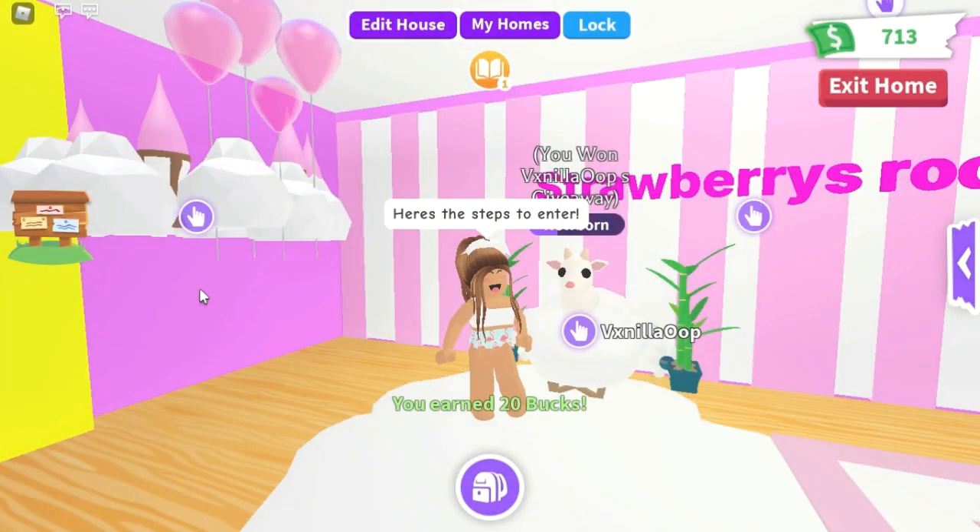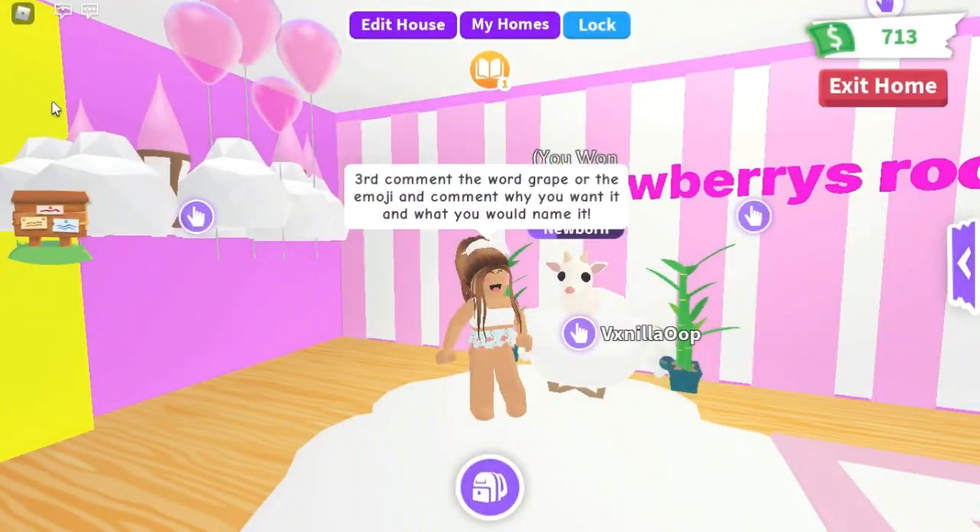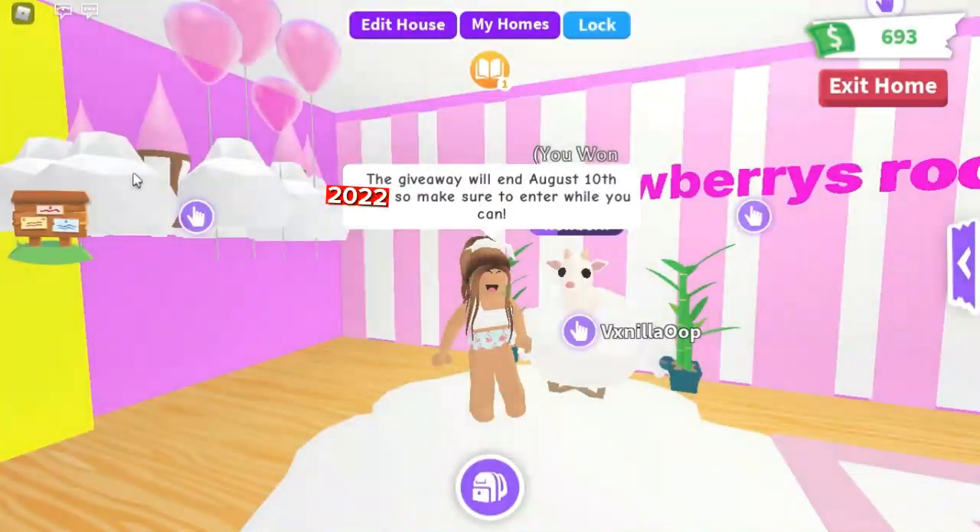Here's the steps to enter. Number one, like and subscribe. Second, comment your username and friend me at Vixenilla Oop. Third, comment the word grape or the emoji and comment why you want it and what you would name it. The giveaway will end August 10th, 2022, so make sure to enter while you can.